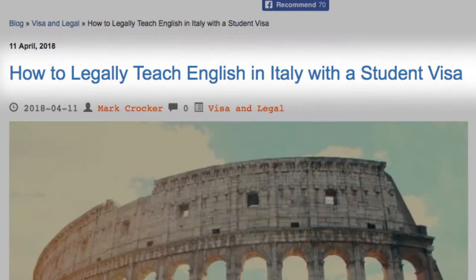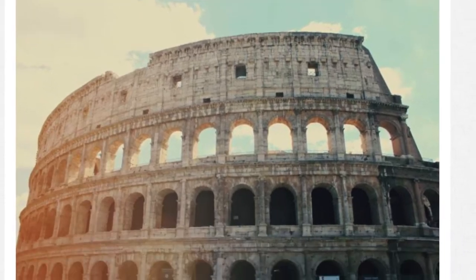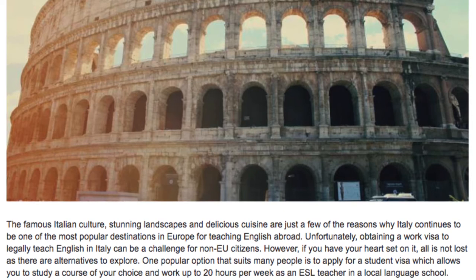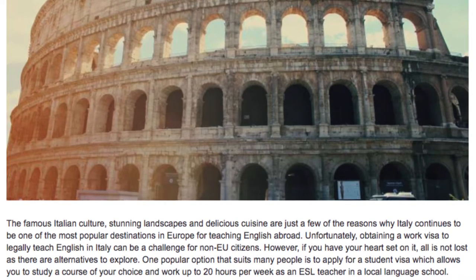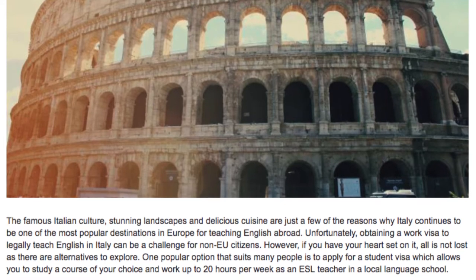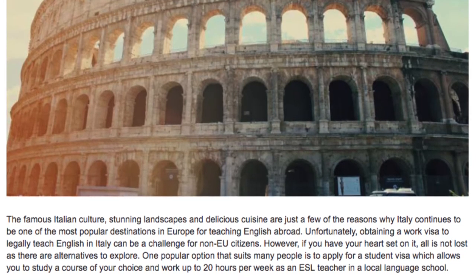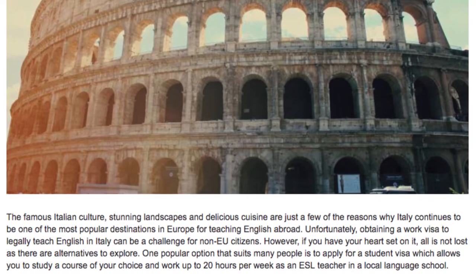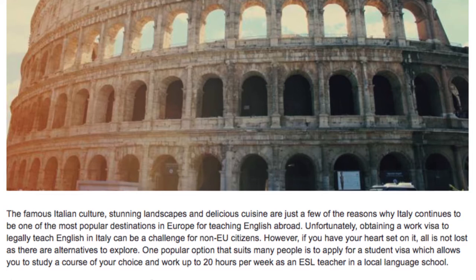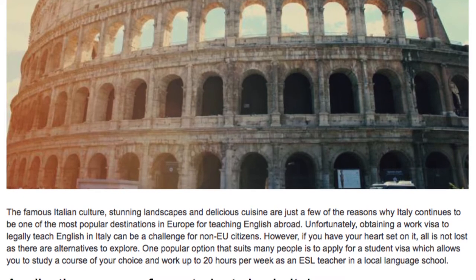How to legally teach English in Italy with a student visa. The famous Italian culture, stunning landscapes and delicious cuisine are just a few of the reasons why Italy continues to be one of the most popular destinations in Europe for teaching English abroad. Unfortunately, obtaining a work visa to legally teach English in Italy can be a challenge for non-EU citizens.